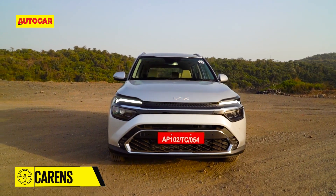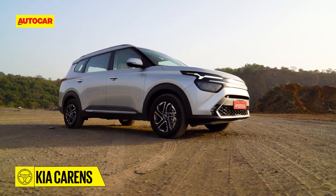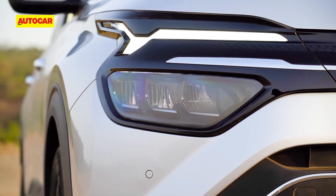The Kia Carens that went on sale earlier this year has been crash tested by vehicle safety watchdog Global NCAP. Over this video we'll quickly run through how it fared.